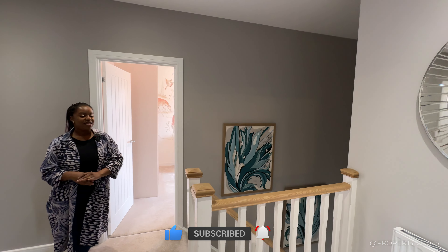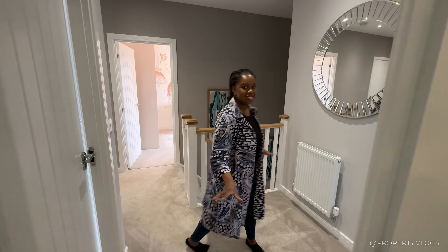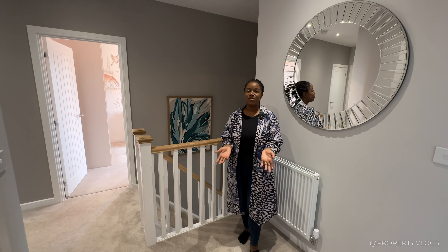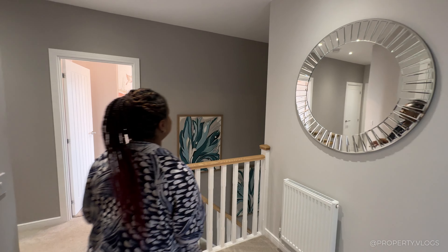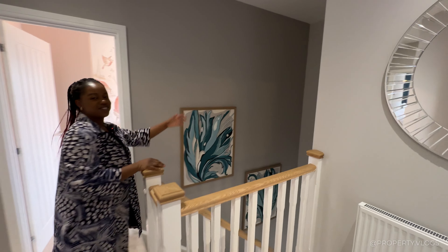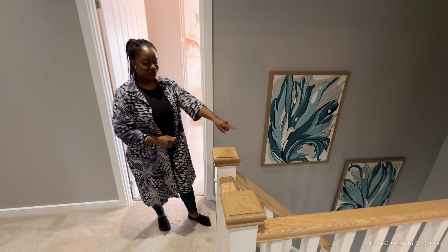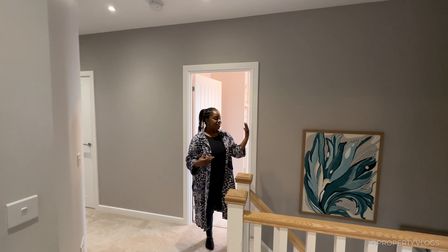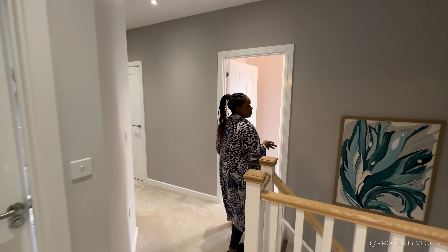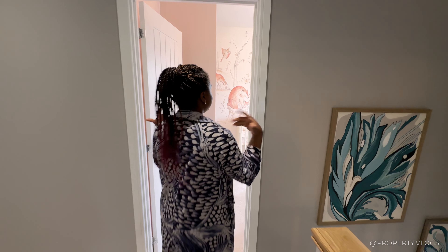On the first floor, look how spacious this landing is — I'd definitely put a little sofa here for a reading nook. It's a double-height space with spotlights above. This area is just calling out for a statement chandelier dropping down. From this vantage point I can actually see the front door, which means no wasted trips downstairs wondering who's knocking.